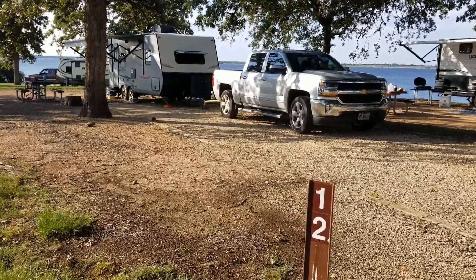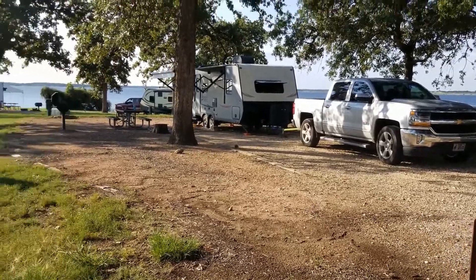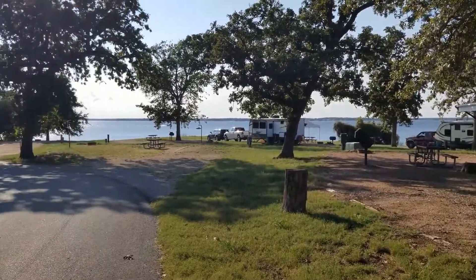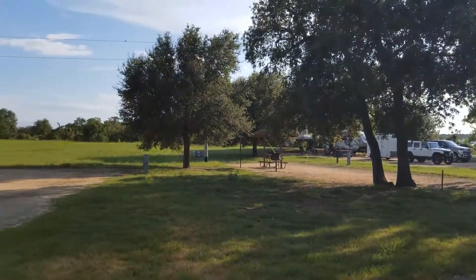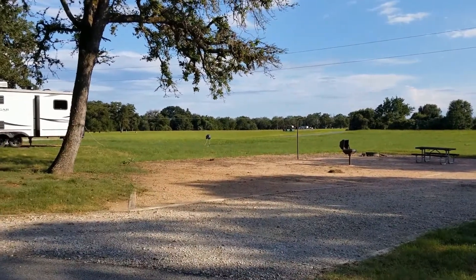Here I am at Yawa Creek Park on Lake Somerville. This is a Corps of Engineers Park. There was a sailboat out here a while ago, and when I drove in there was a herd of deer out here.